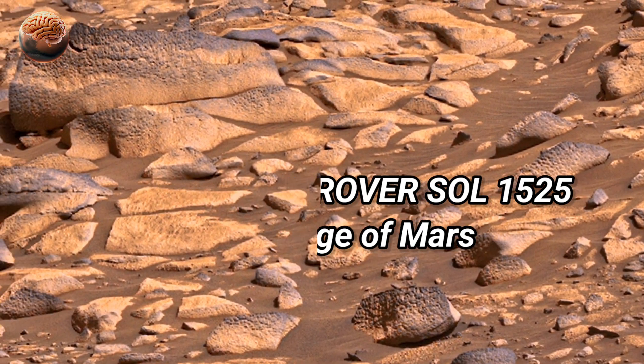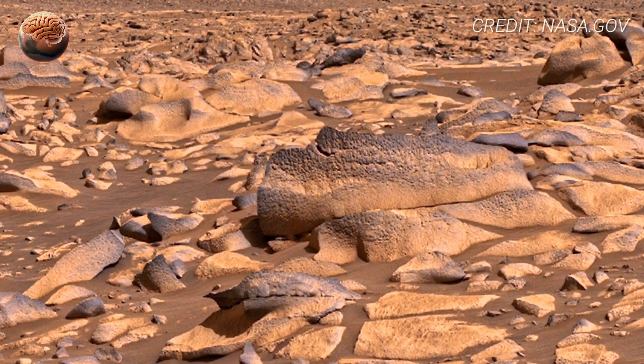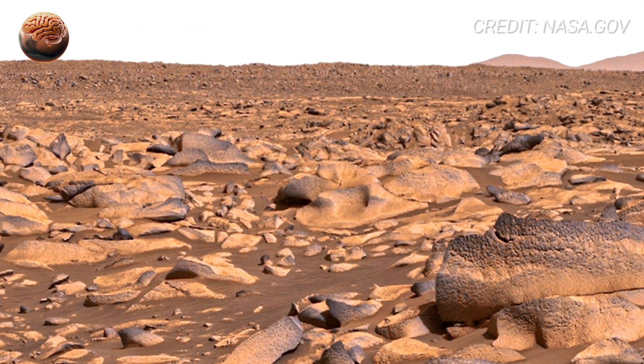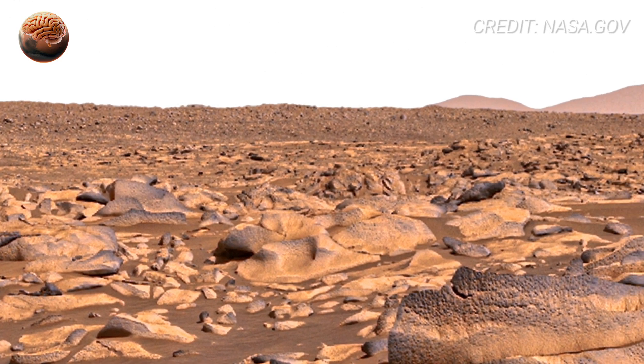As we begin exploring this 360-degree view from Perseverance rover on Sol 1525, the first thing that stands out is the raw emptiness of Mars, yet nothing here feels random. Every rock, every grain of dust, carries a story billions of years old.